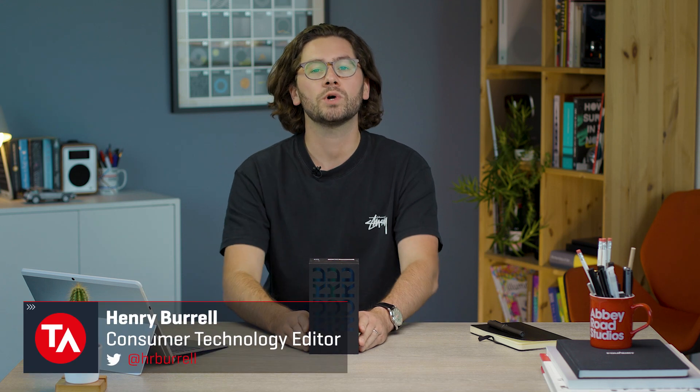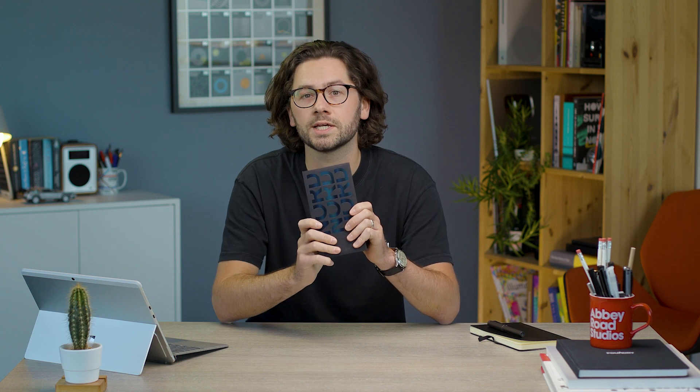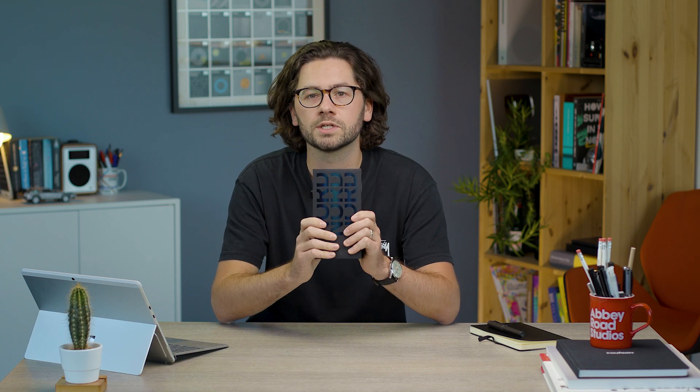Hi everybody, Henry at Tech Advisor, and you're here because you want to know about the OnePlus Nord 2T 5G. We've got one, we're going to unbox it and take a look, and give you some of my first impressions about OnePlus's latest mid-range phone for Europe.